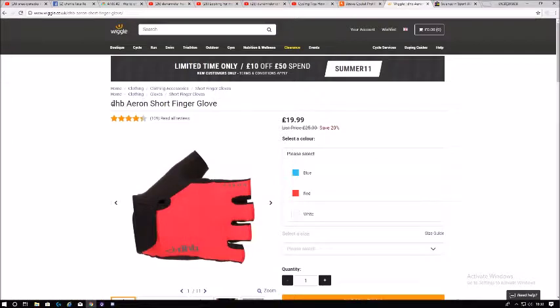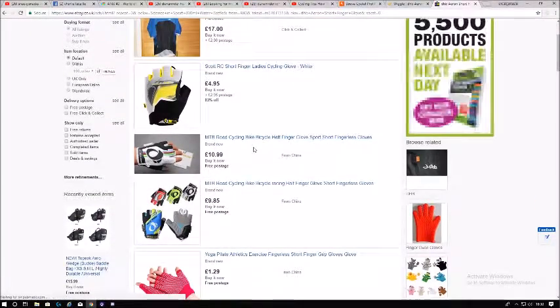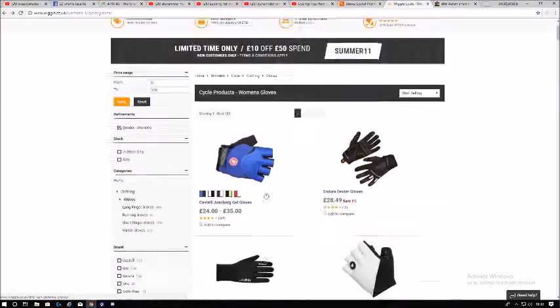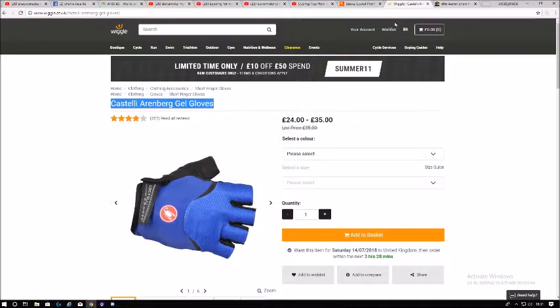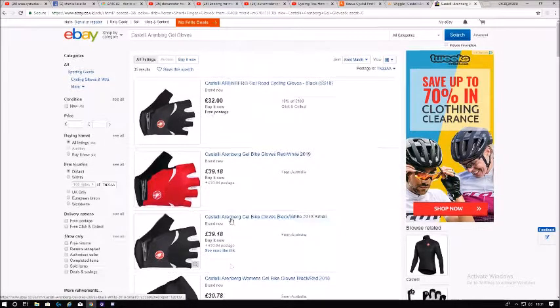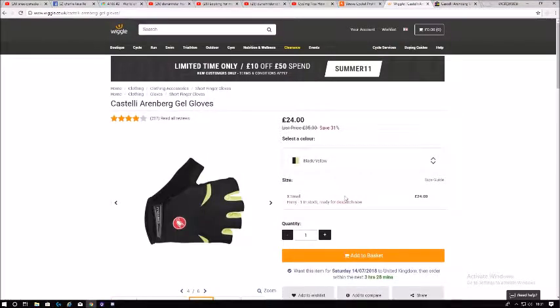Looking at cycling gloves — I recommend full-finger gloves, but in summer when it's really hot, half-finger helps with ventilation so you don't overheat. Comparing prices: Wiggle is cheaper again. The black ones are £24, and even though only extra-small is available, it's still cheap on Wiggle. They're good-looking gloves — I might order a pair and do a review if I do.